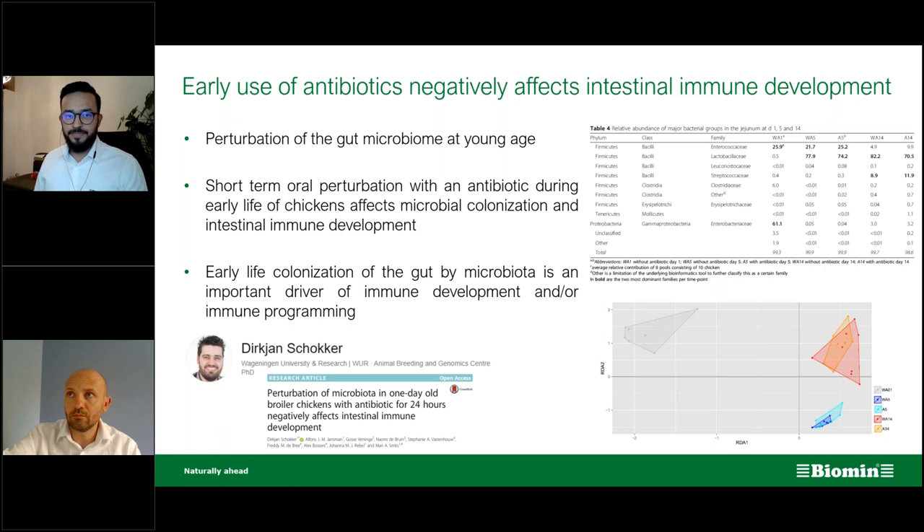This brings me to what we can use to replace antibiotics or replace early medicated feed — the application of probiotics. No antibiotics against life, but pro-life. Probiotics are beneficial bacteria that benefit the host. The application of Poultry Star at early age could greatly improve the quality of day-old chicks.